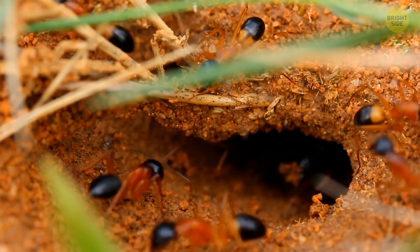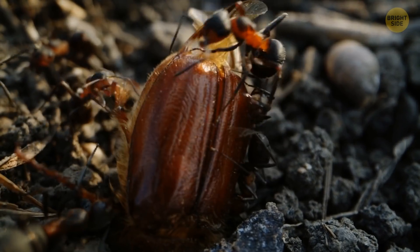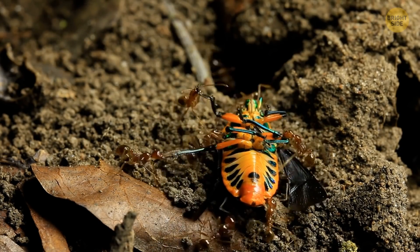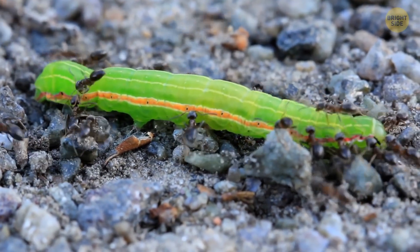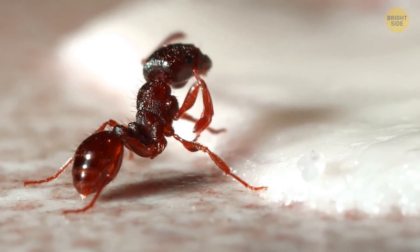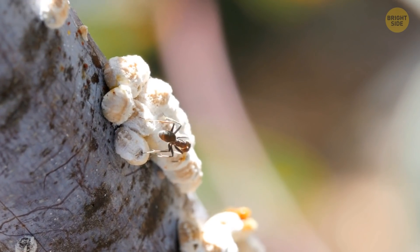Ever wondered how strong ants really are? Asian weaver ants are able to carry objects that are about 100 times their body weight. Considering their tiny scale, carrying heavy objects is not so much about muscle strength — it has more to do with a good grip. Ants have self-cleaning sticky pads on their feet, which helps them vary the size of the contact patch on the ground, staying in balance with their burden even when moving upside down.